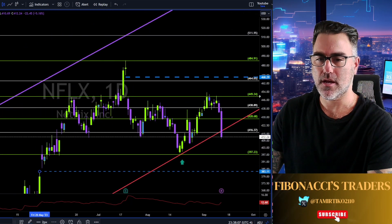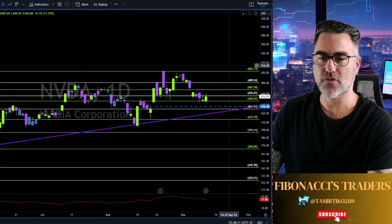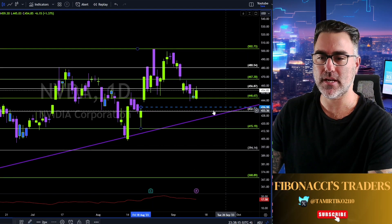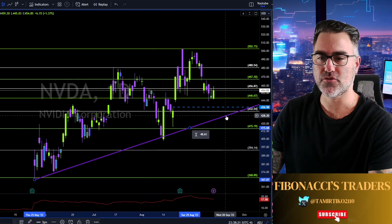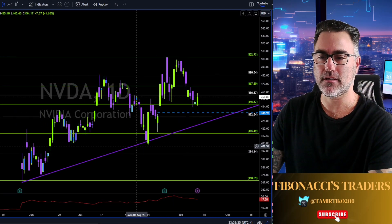Nvidia: bulls are trying to avoid filling this gap. In my opinion, until this gap gets filled and until we have another retest on this purple trend line, bulls will not gain back their power.